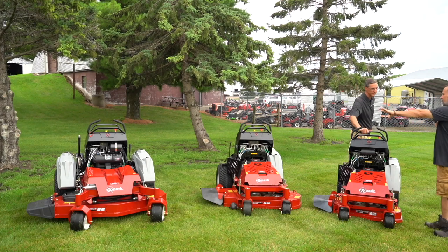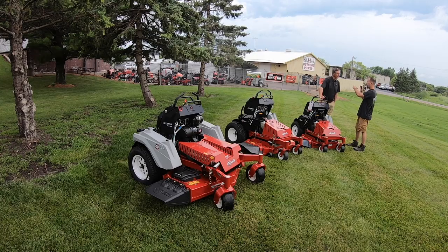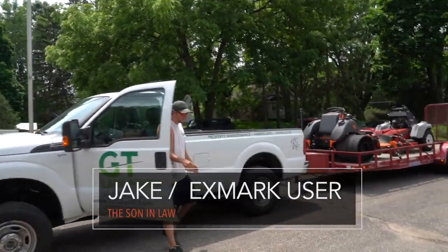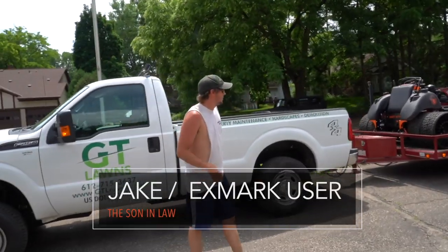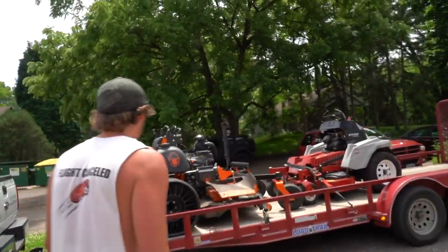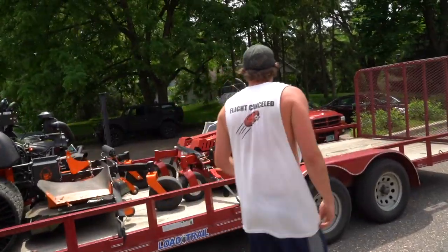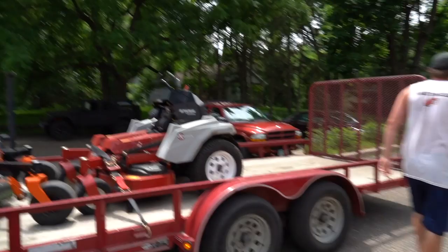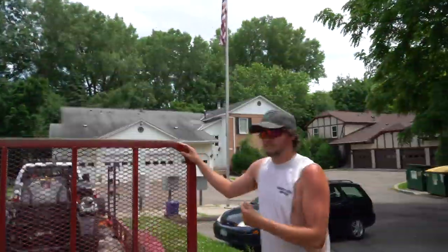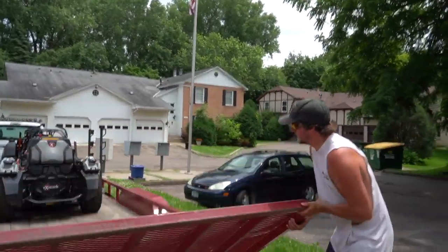The overall design of the Staris is continuous between the mowers — similar design concept. What mower do you use on this site? The X-Mark.